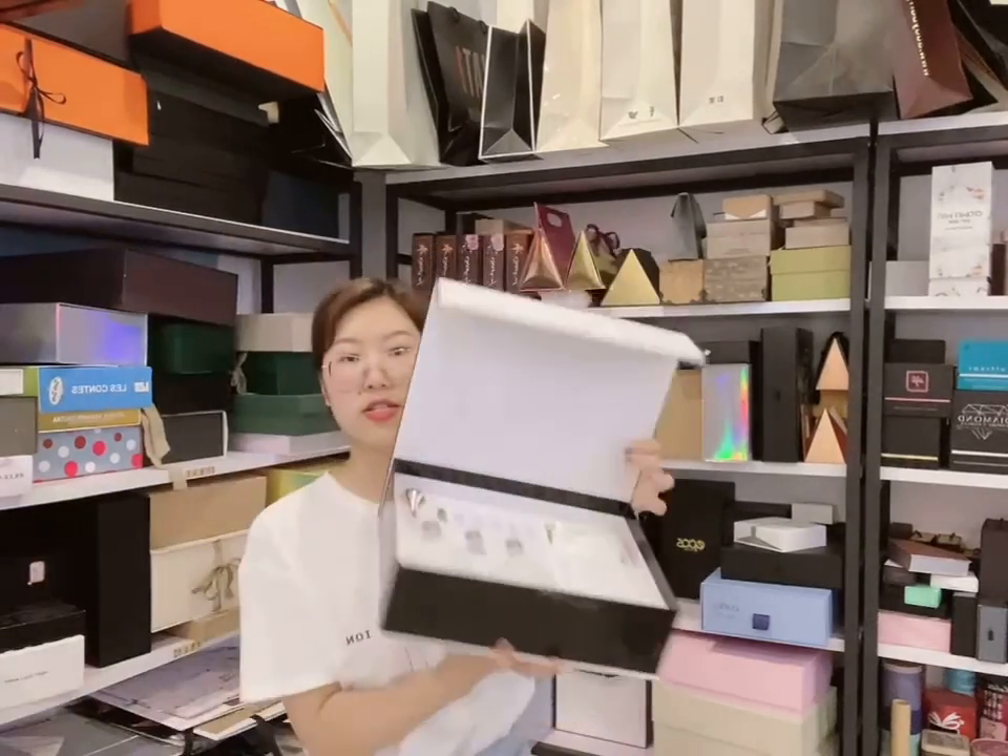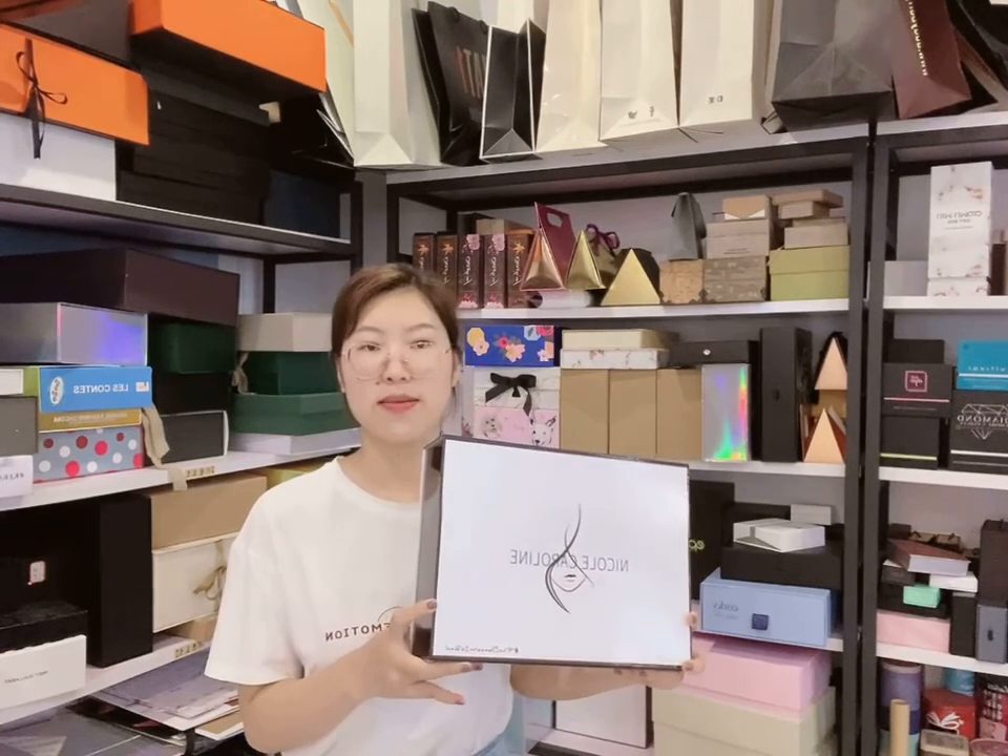If you are interested in this McLean box to pack your cosmetic products, please contact us through the details. See you next time. Bye.